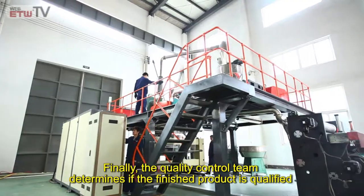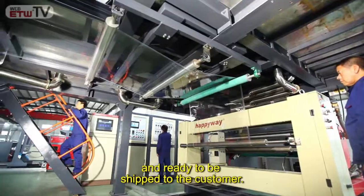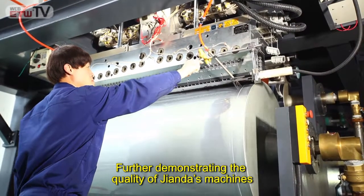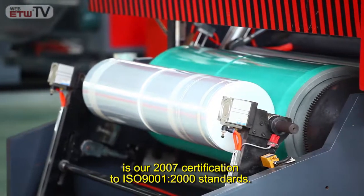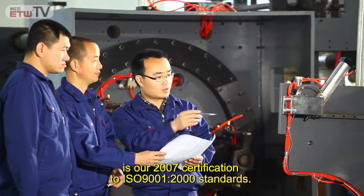Finally, the quality control team determines if the finished product is qualified and ready to be shipped to the customer. Further demonstrating the quality of Gianda's machines is our 2007 certification to ISO 9001-2000 standards.